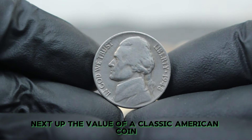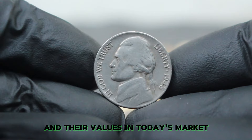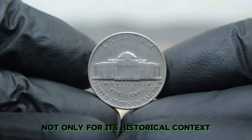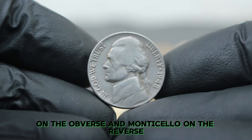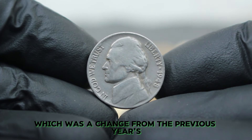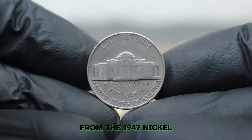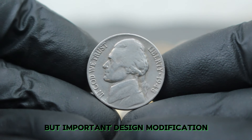Next up, the value of a classic American coin: the 1948 Jefferson Nickel, specifically focusing on the large date variety without a mint mark in fine condition. The 1948 Jefferson Nickel is a key coin in the series, featuring a prominent design by Felix Schlag showcasing the profile of Thomas Jefferson on the obverse and Monticello on the reverse. The 1948 issue is notable for its large date variety, which was a change from the previous year's small date design. The 1948 Jefferson Nickel without a mint mark is the standard issue from the Philadelphia Mint.